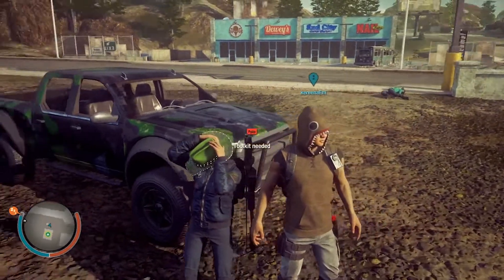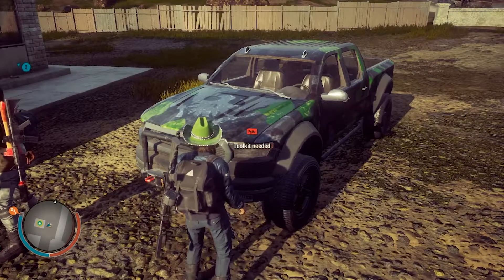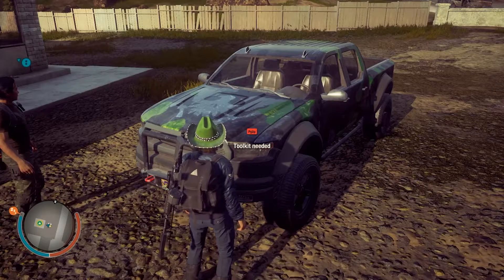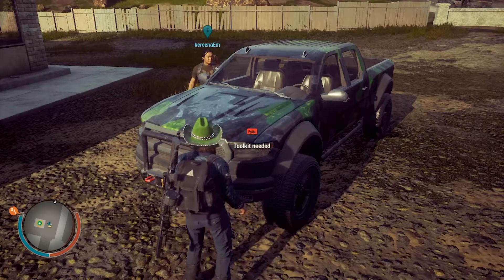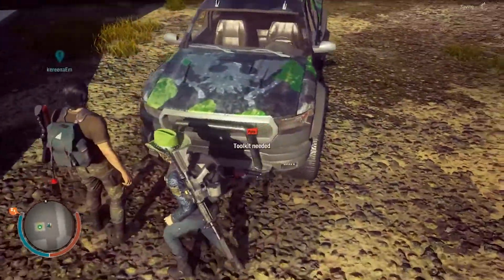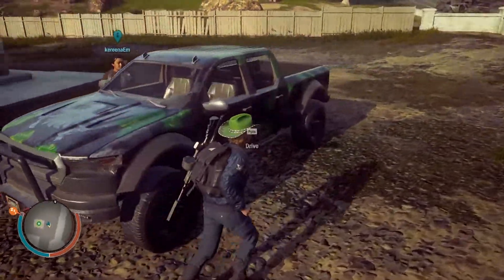Now let's look at the Trumbull 4x4. You get it through the Bounty Broker — the challenge requires you to run over 25 freaks. Running over a bloater did not count, so you're limited to running down ferals and screamers. The truck is worth it though. It's got the State of Decay 2 logo painted on the hood in a silver or pearlescent silver finish. Let's see how it drives.